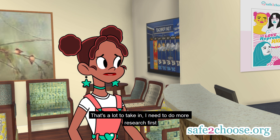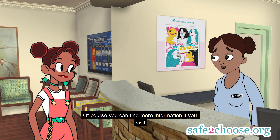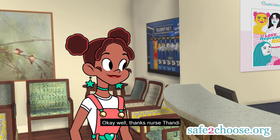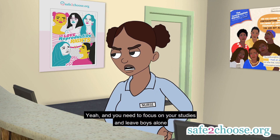That's a lot to take in. I just think that I need to do more research first. Of course. You can find out more information if you visit safetochose.org. Thanks, Miss Tandy. You have fun and focus on your books now.